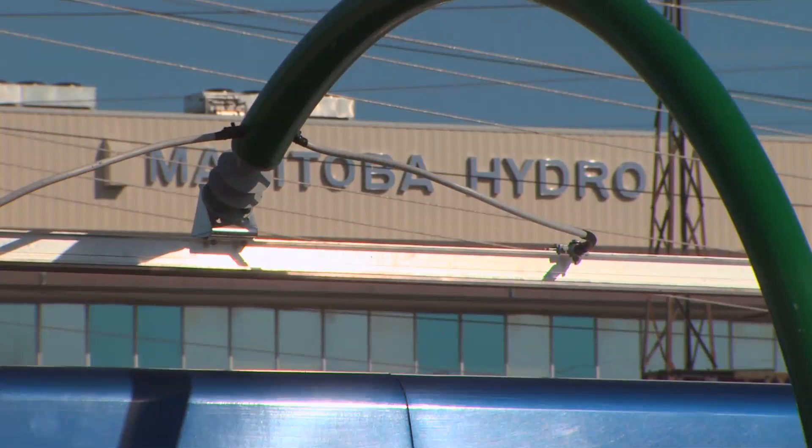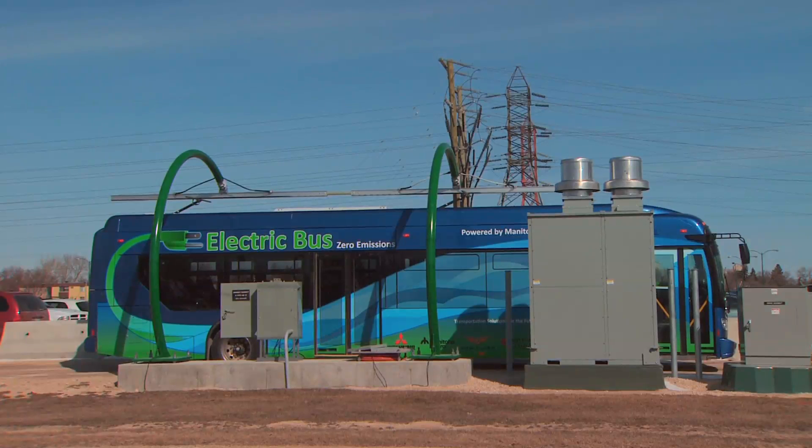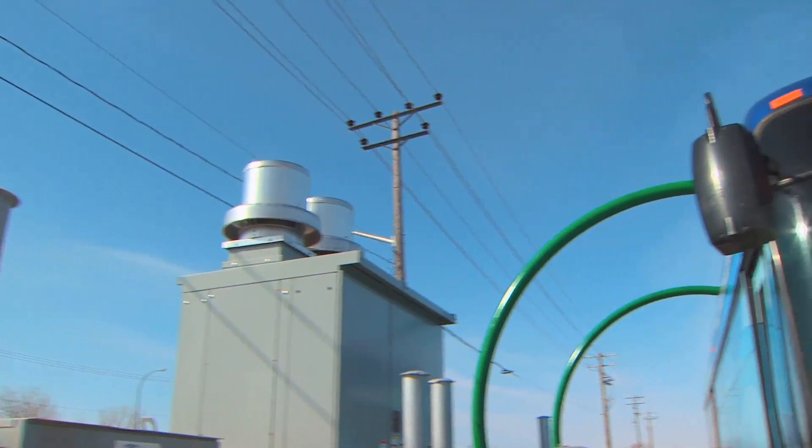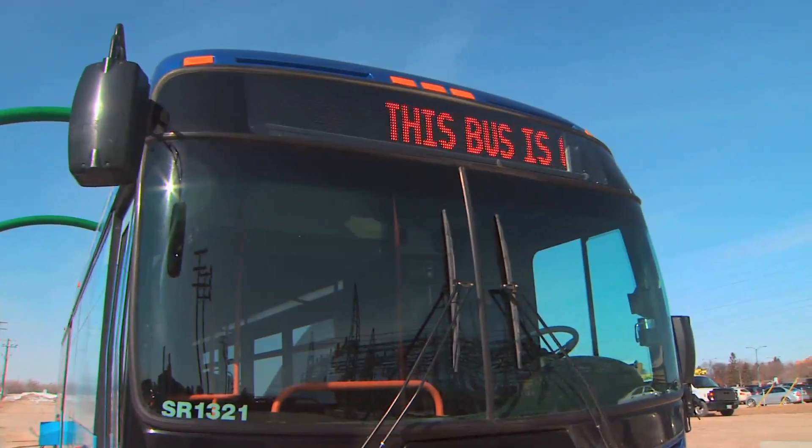The bus has tested extremely well. We had one hiccup earlier in the year in regards to the charging station. We modified the charger to now be able to produce at its full capacity and output, and since then there've been actually no issues with the charging system or the bus. It's been very successful throughout the cold weather.